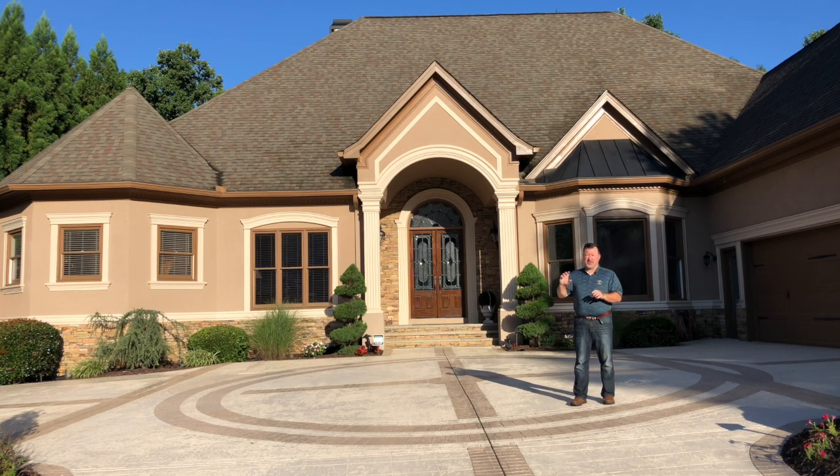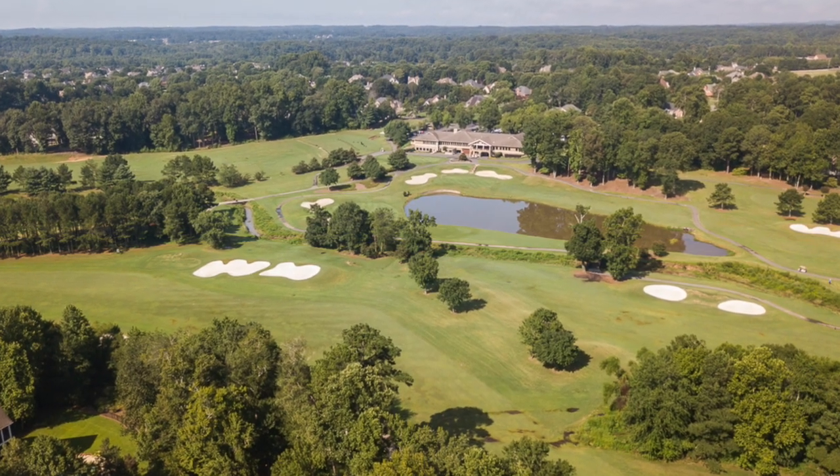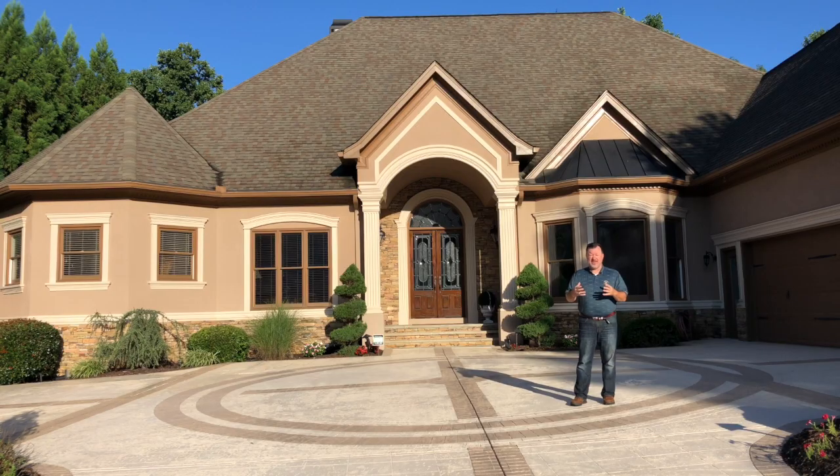This home is absolutely phenomenal. It's on the golf course and it's got so many features that you really have to sort of be here to see it.